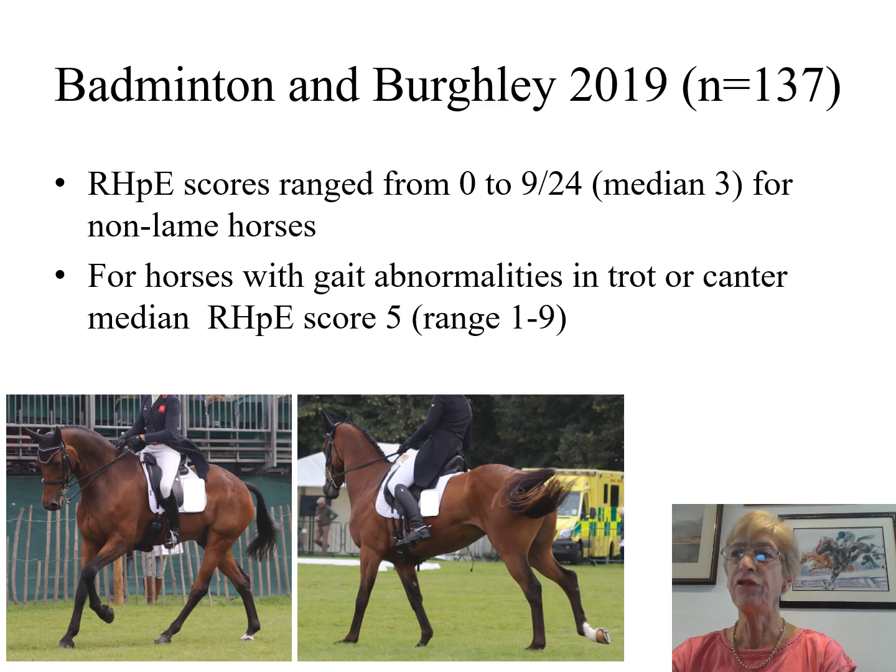We therefore extended the study to incorporate all starters at Badminton and Burley Five-Star 3-Day Events in 2019. There were 137 starters. For the non-lame horses, Ridden Horse Pain Ethogram scores ranged from 0 to 9 out of 24, with a median of 3. Whereas those horses which demonstrated gait abnormalities in either trot or canter had a median score of 5, with a range of 1 to 9.